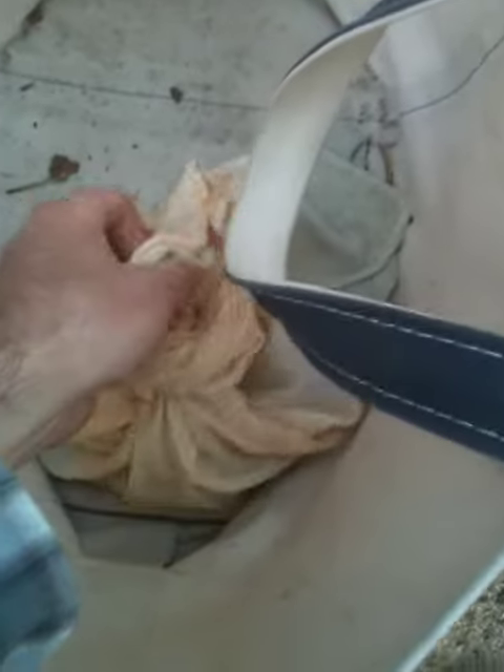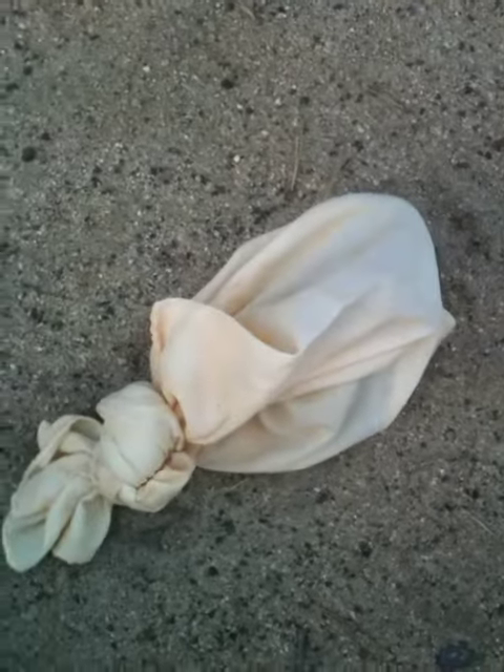Okay, so here we are back with the snake. He's in this pillowcase. Brought him to Wild Care, where they took very good care of him. Freed him from the can, and now I'm going to try to free him from this pillowcase.